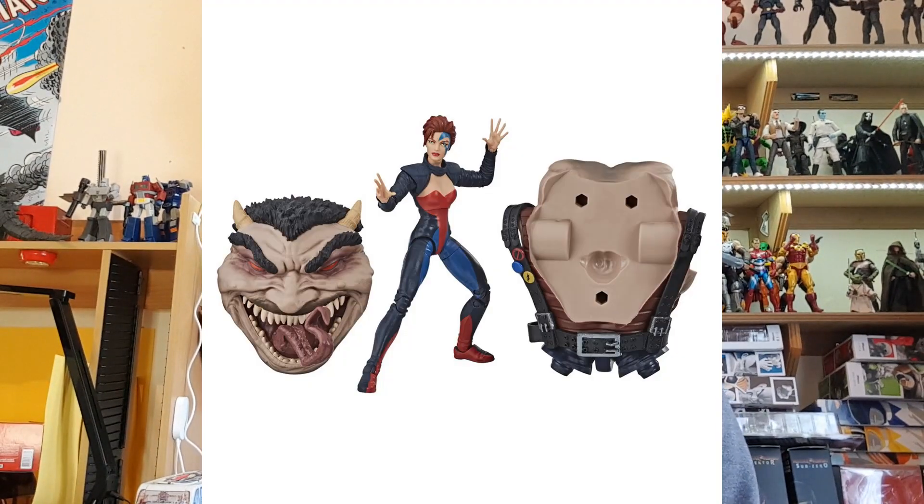At number 7 is a figure I've recently picked up myself on clearance: it is the Age of Apocalypse Jean Grey. Jean is a great character and she's fantastic in the Age of Apocalypse storyline from 1995. She came out in the Age of Apocalypse wave along with Sugar Man, and you can get them all pretty cheaply now.